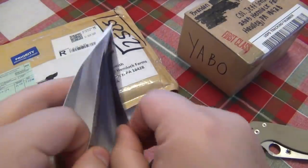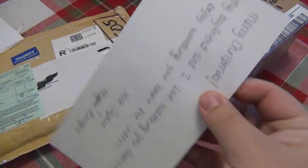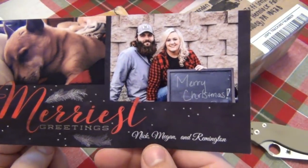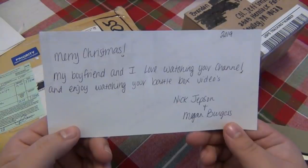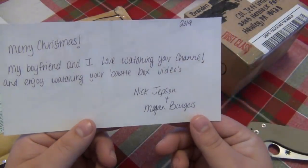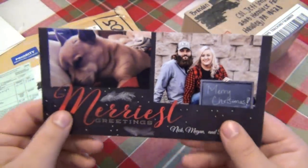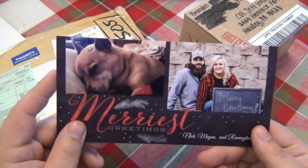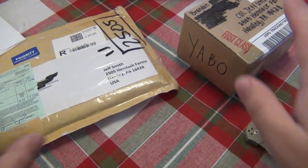That's a really beautiful Christmas card — very cool. Nick, Megan, and Remington. The back says Merry Christmas. 'My boyfriend and I love watching your channel and enjoy watching your battle box videos.' From Nick Jepsen and Megan Burgess. That is so awesome guys, thank you so much. Really glad you enjoyed the videos and I wish you a very Merry Christmas. You do have an adorable dog, Remington. I'll put that up with the Christmas cards — I very much appreciate that.